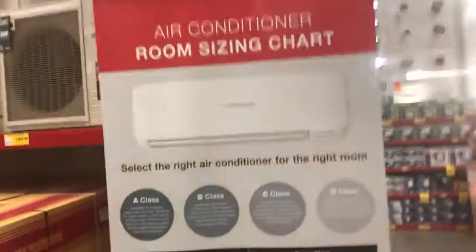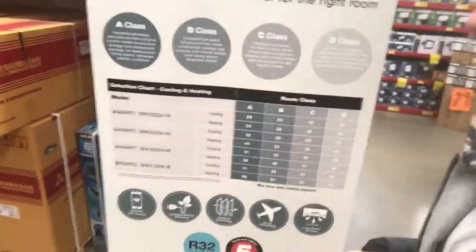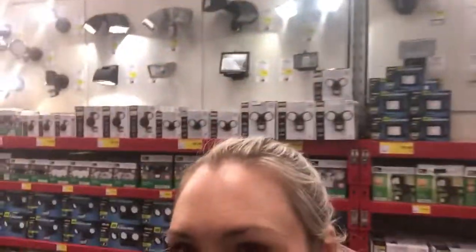A few vlogs ago I talked about measuring the size of your room before buying a heating or cooling appliance, so you buy the right size and it works efficiently — you don't end up overusing it and sending the bill through the roof. I just found this chart here that helps you work out what appliance is right for the size of your room. How helpful is that!